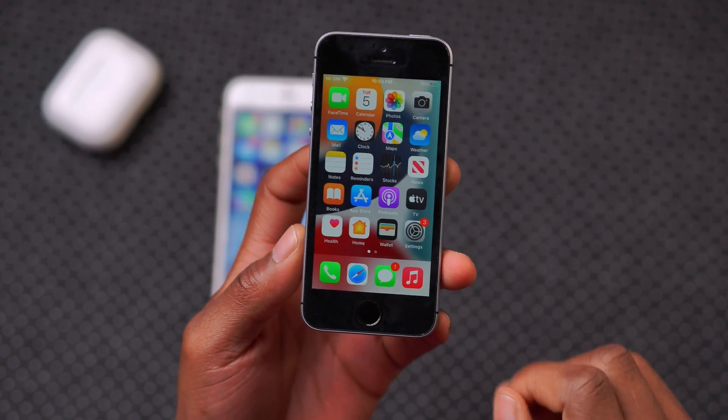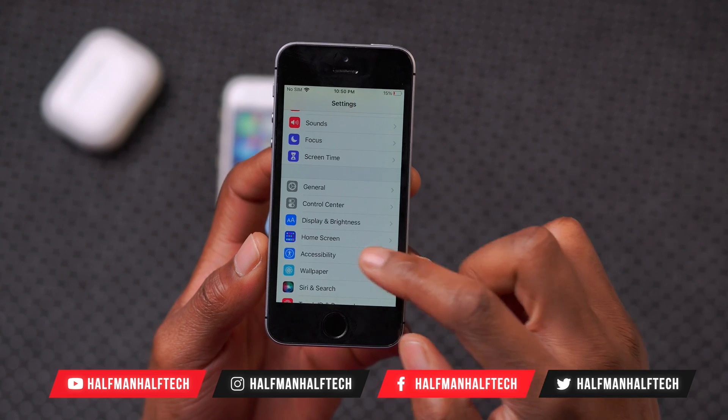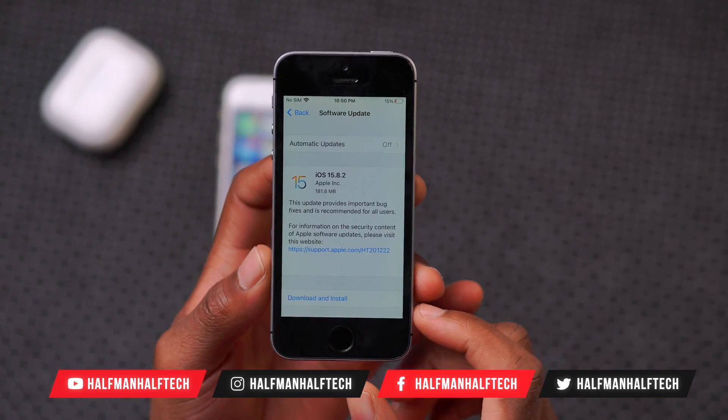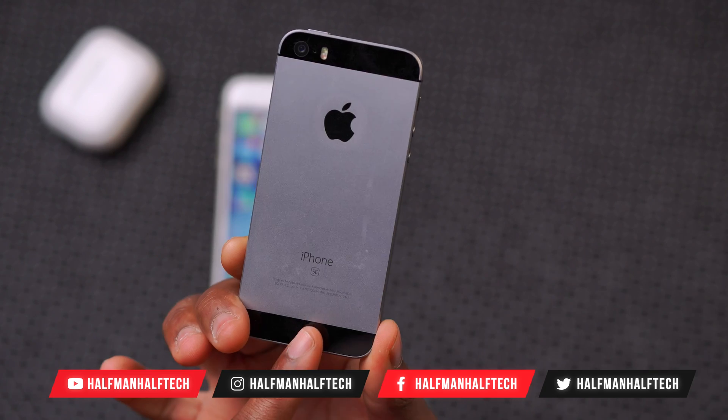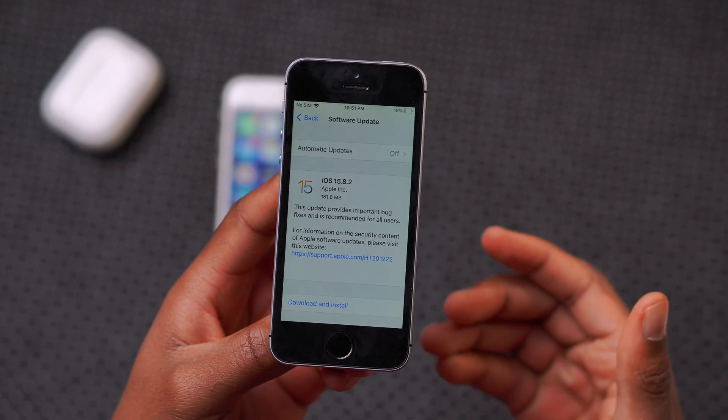What's up guys, welcome back to the channel. So today when it comes to iOS, I'll be happy to let you know that if you have an older device like I have here — this is the iPhone SE first gen that you're seeing here — and we have an update for this phone in 2024.